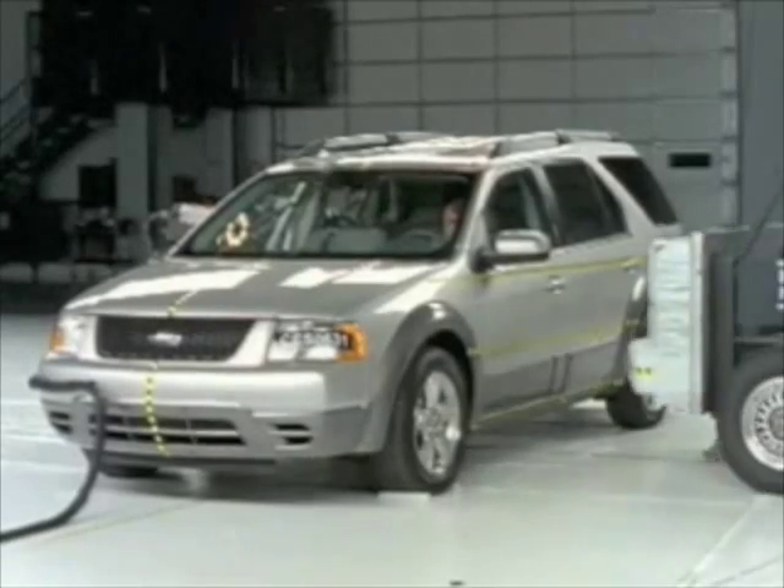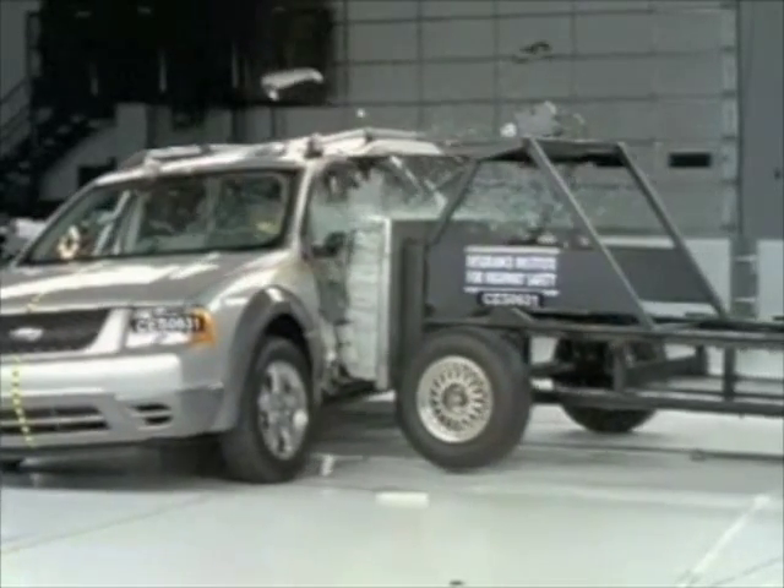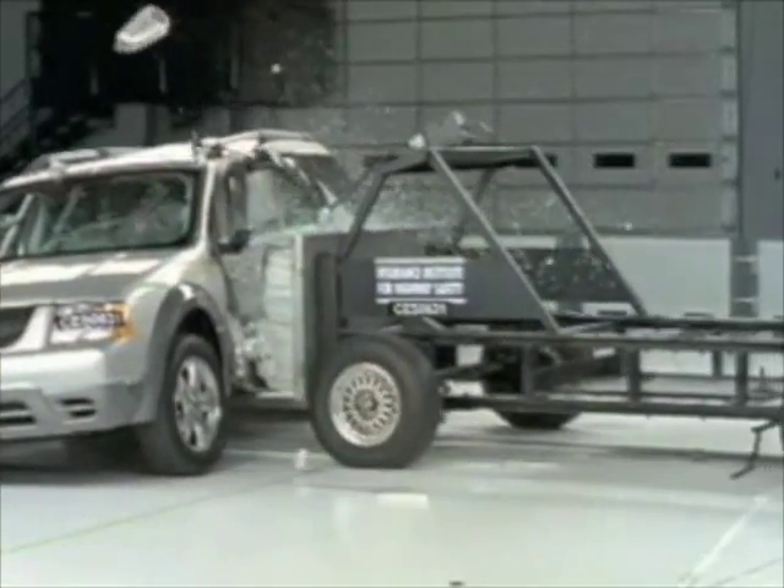This car is equipped with side airbags, which became standard in Freestyles manufactured after September 2006. The side airbags really help protect and cushion the head. However, in a crash of this severity, rib and pelvis fractures would be possible.